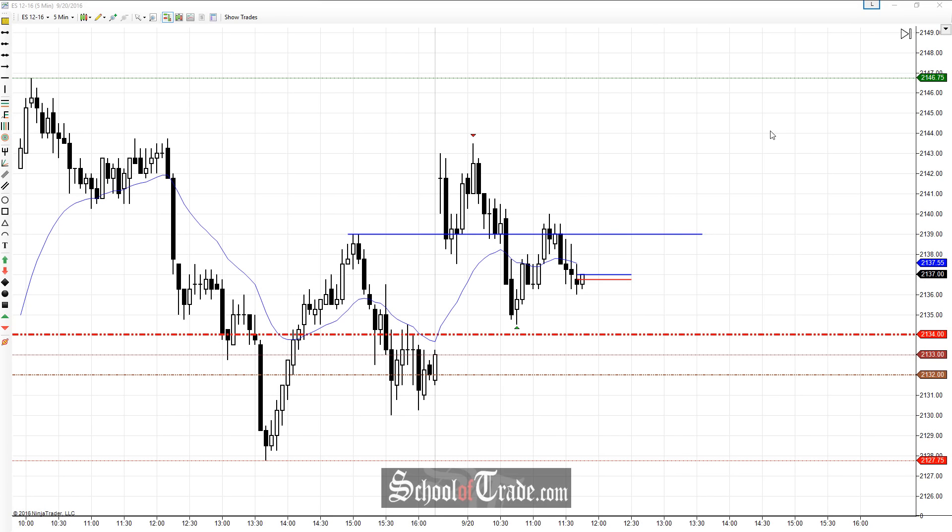Hey everyone, John Henry here, and today in the Market Psychology video, we're going to be taking a look at the good old S&P. The S&P overall gave us some pretty interesting clues today.